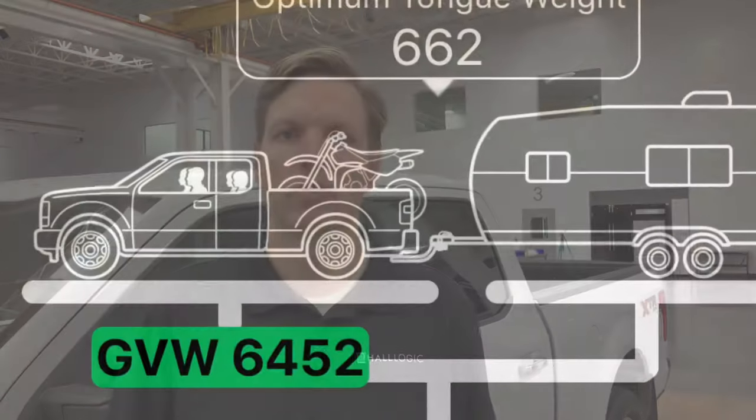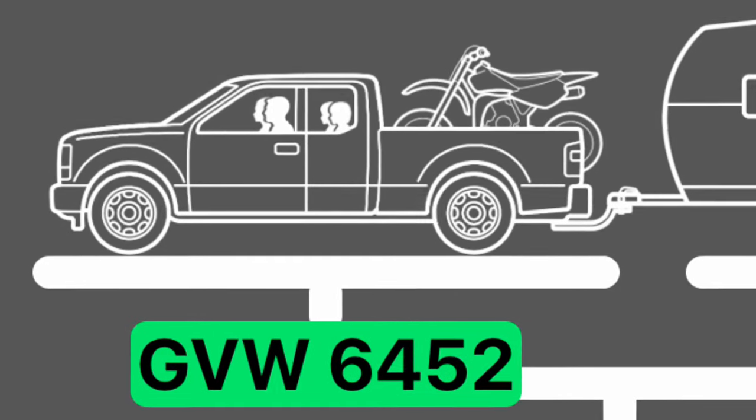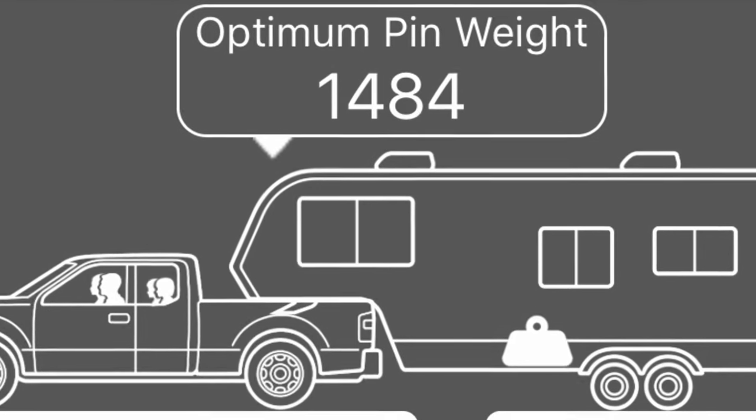So let's start with Gross Vehicle Weight. From the dashboard of the GVWR app, you can see that the Gross Vehicle Weight includes the vehicle, passengers, and cargo. It also includes the weight of the trailer that's supported by the tow vehicle — so tongue weight, or pin weight for fifth wheel or gooseneck trailers, is included in GVW.